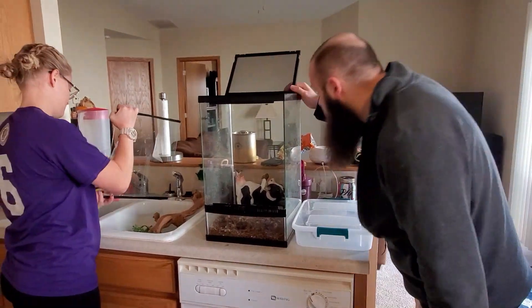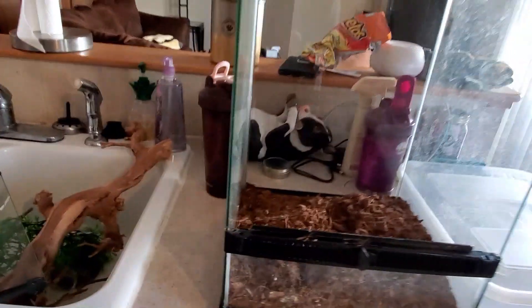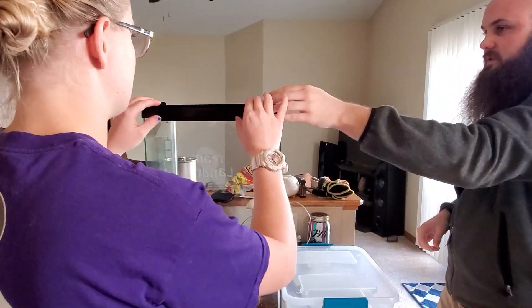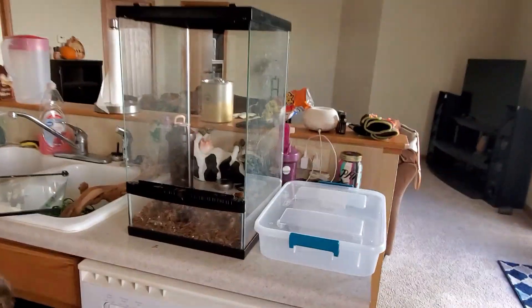So we need to clean this because there's urates and poop all over it. If you're ever thinking about a gecko, just prepare for this. He doesn't poop on the back at all or on the sides — he just poops on the front. I don't know how it comes off. So this we're gonna throw in a bag and throw it away.